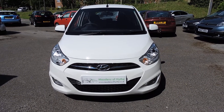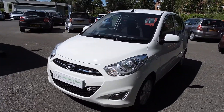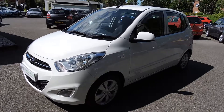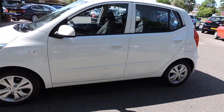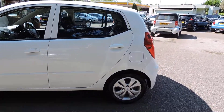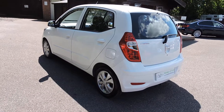2013 63 Reg Hyundai i10 1.2 Active. This is in white with a charcoal cloth trim. This car has done 41,000 miles with a full service history.